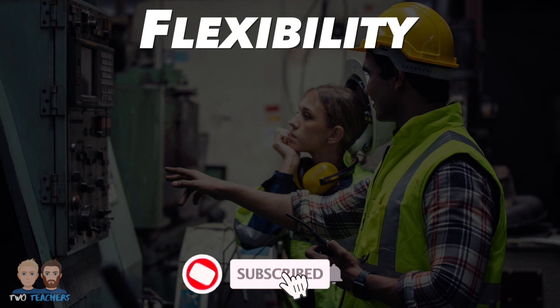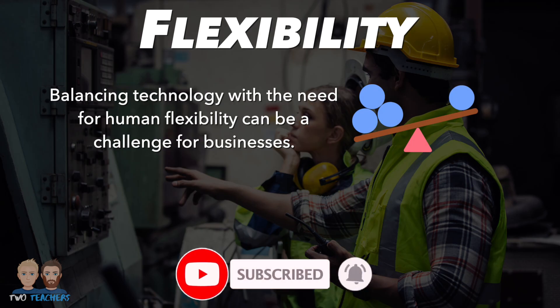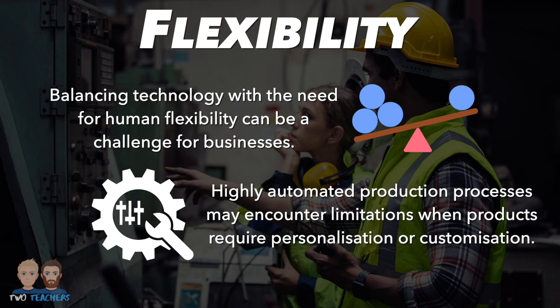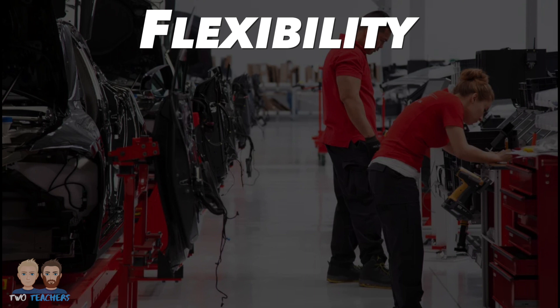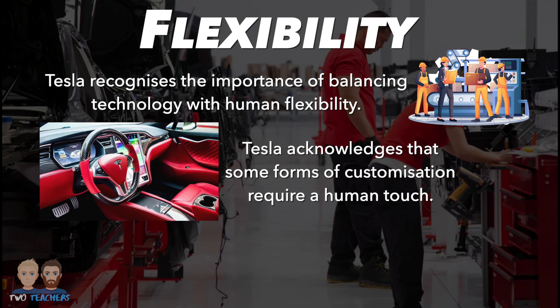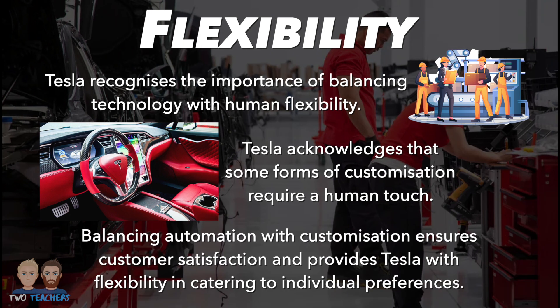And the final factor is flexibility. In the quest for production excellence, businesses often grapple with the challenge of balancing technology with the need for human flexibility. Automation excels in mass production scenarios, but may encounter limitations when products require personalisation or customization. While technology enhances production efficiency, Tesla recognizes the importance of balancing technology with human flexibility. Tesla acknowledges that some customisations, particularly in the luxury car sector, require a human touch. For example, customers may opt for unique paint colours or personalised interiors that are best handled by skilled human workers. Balancing automation with customisation ensures customer satisfaction and flexibility in catering to individual preferences.